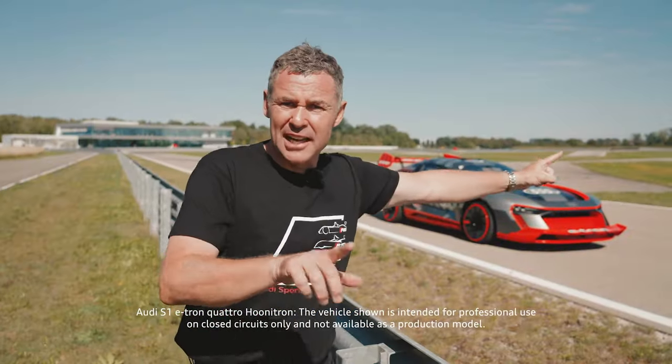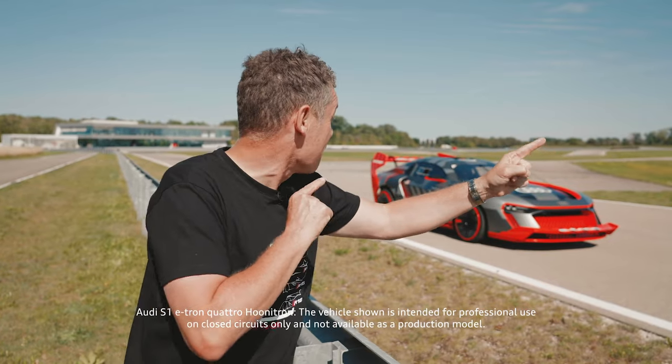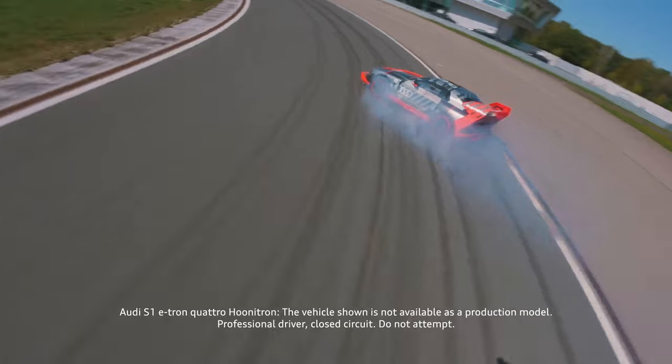Okay, Matthias, show us the potential of this beautiful car that combines the past and the future. Let's go!